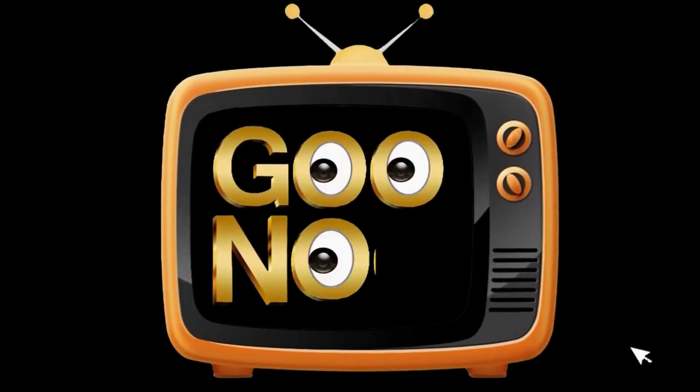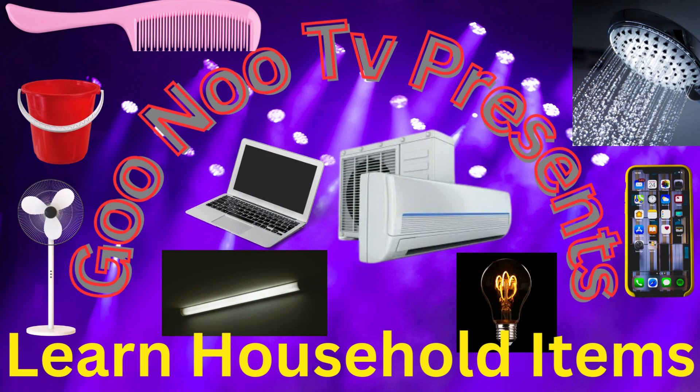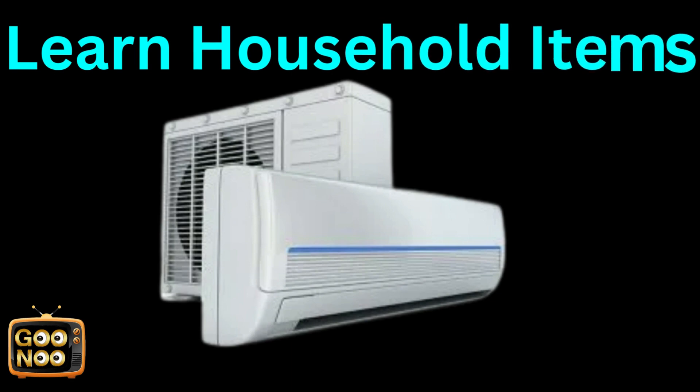GUNNU TV presents: Learn Household Items. Now let's name the first item.